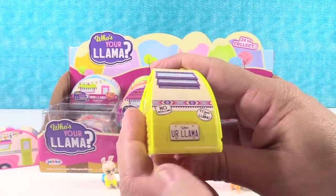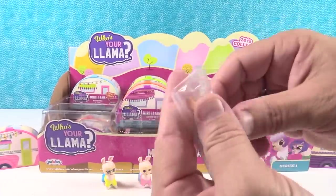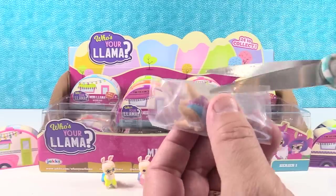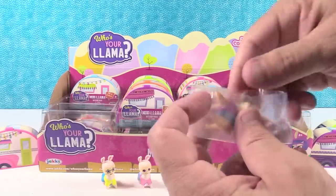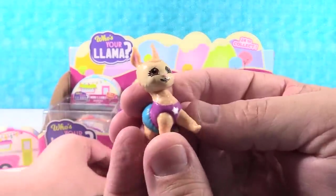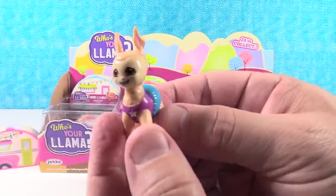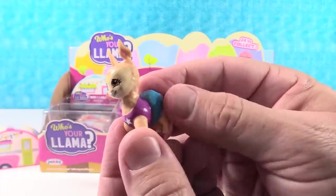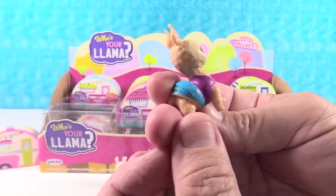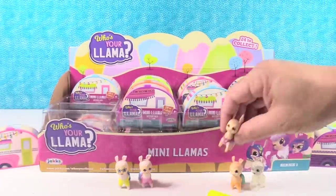Let's see - 'no problema,' 'como se llama?' - I got a different llama. Now, it says there are 24 llamas to collect and 24 in the box, so I don't know if we're going to get a full set. But look at this llama - I'm thinking this is a girl because she's got skirts on. She has big ruffly skirts, very cute, fluffy fur, and I like the grin.